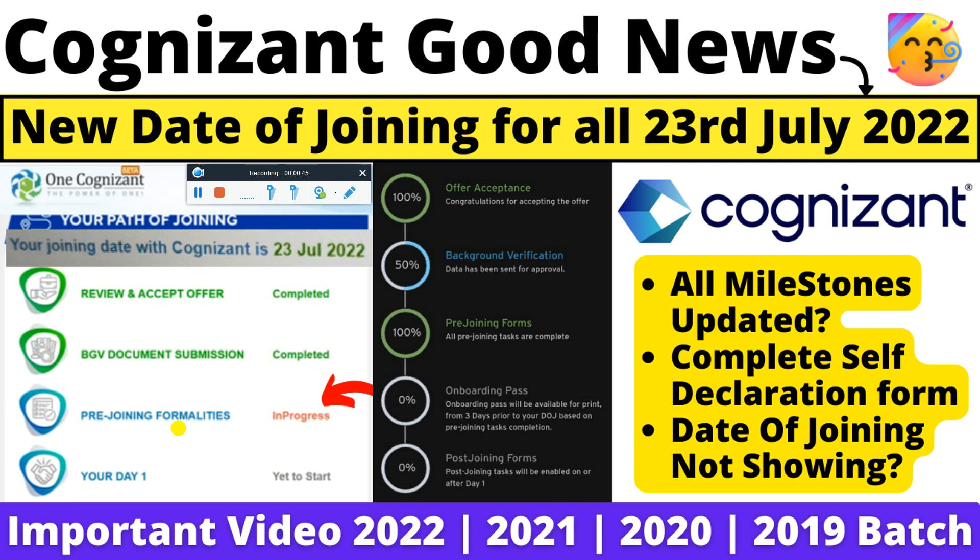You can go and log in to the One Cognizant portal. In this video I will tell you what steps to follow, how you can see your milestones, and how you can track your process.